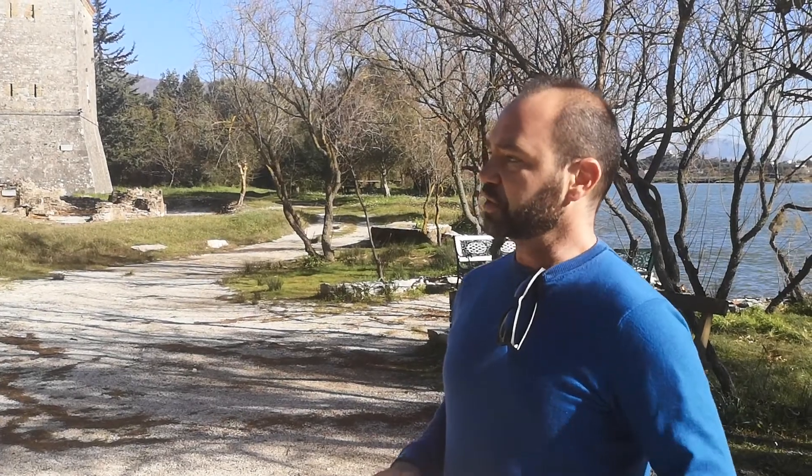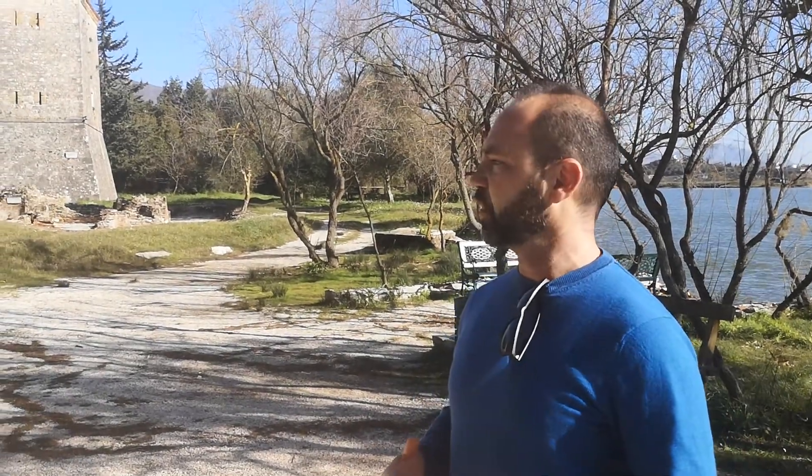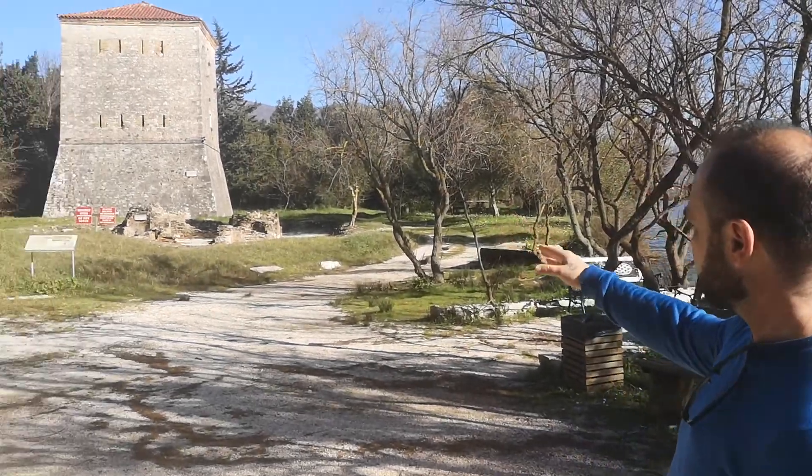The beauty of Butrint is that this is not the biggest archaeological site in Albania, but this is one of the best preserved, and where the excavations have rolled out a lot, and where the layers of history are still very visible.